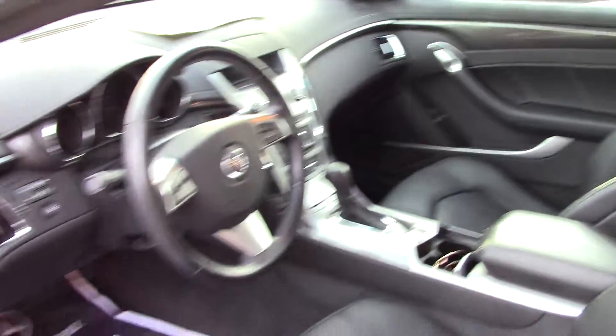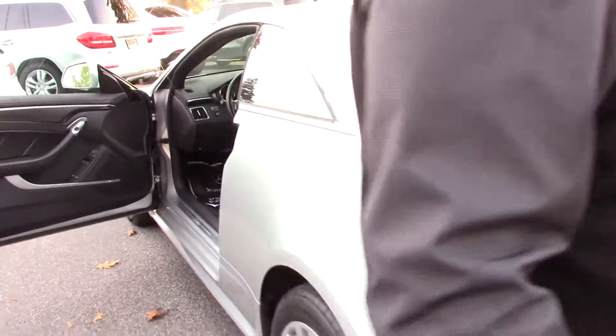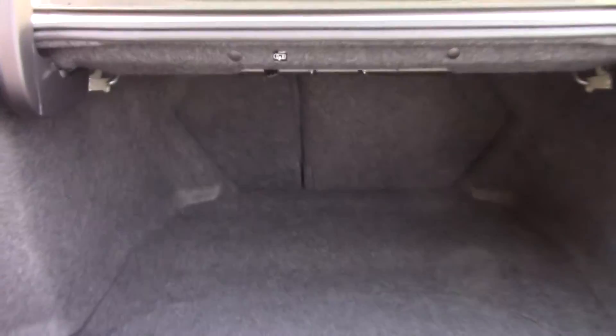Pretty decent room in the back there if you had to have a couple of passengers in the rear. And then pop the trunk here — plenty of space inside of the trunk for all your stuff. And the seats do fold down.